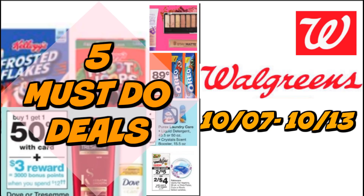It's time for your five must-do Walgreens deals for the week of October 7th through October 13th. We do have a couple of deals going on, including a Spend $25, Earn 5,000 Points coupon. Along with a Sunday-only deal on Tresemme Hair Care. There's a lot of great savings on cereal, a free candy deal, super cheap laundry detergent, and more.